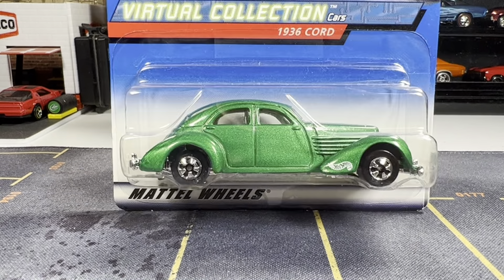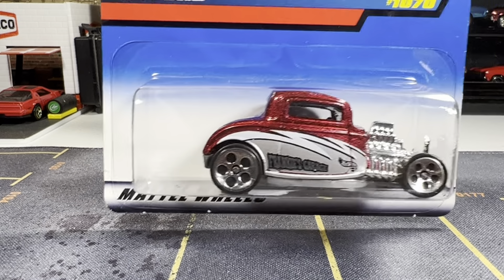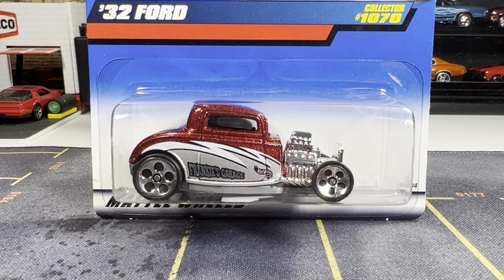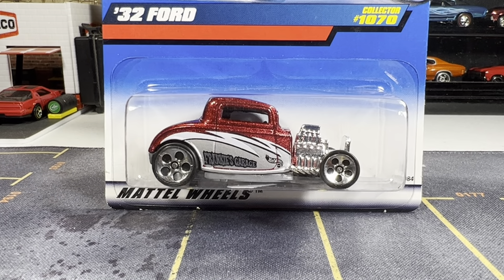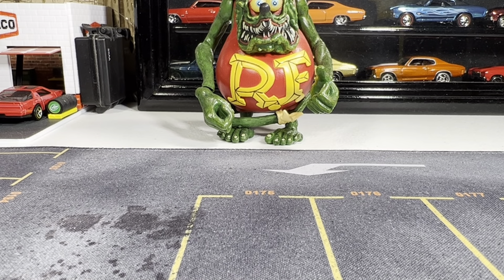Next one is a 1932 Ford. This one is really sweet. I like the rims with this — it looks really good. Like I said, I don't like buying all those fantasy crazy graphics on the side; they just look terrible. But this looks really good. I really like this.